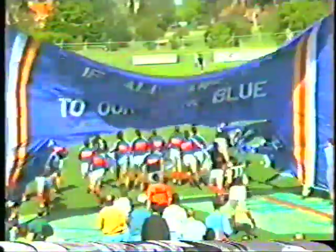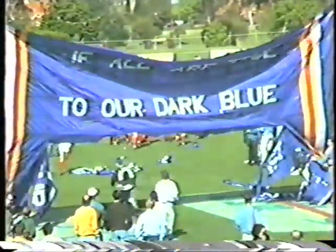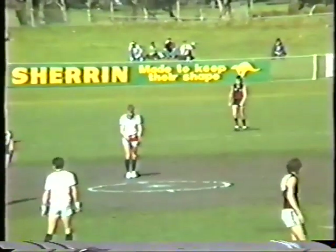Is that Oliver? Number 77? Yeah, it is. That's Oliver. Grand final. Kijel will be up against Curtis in the ruck.